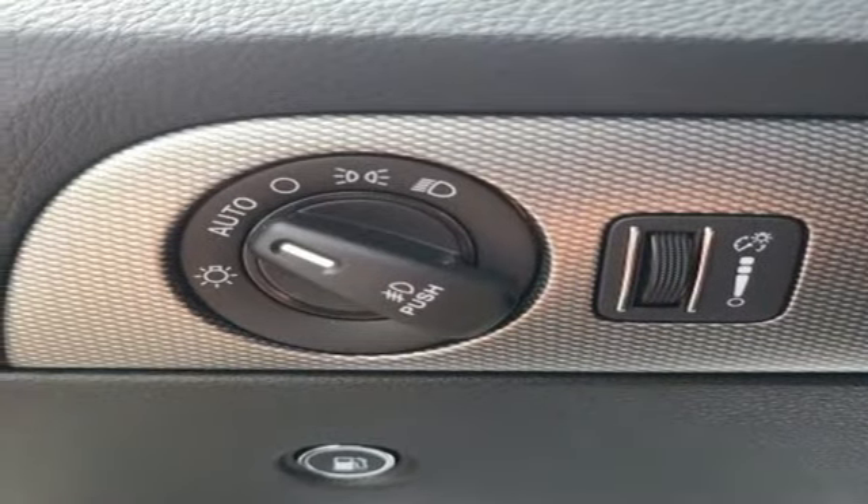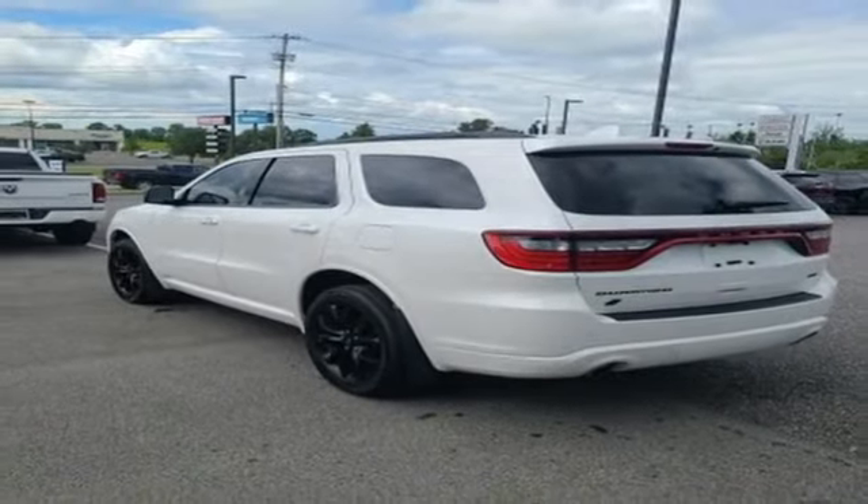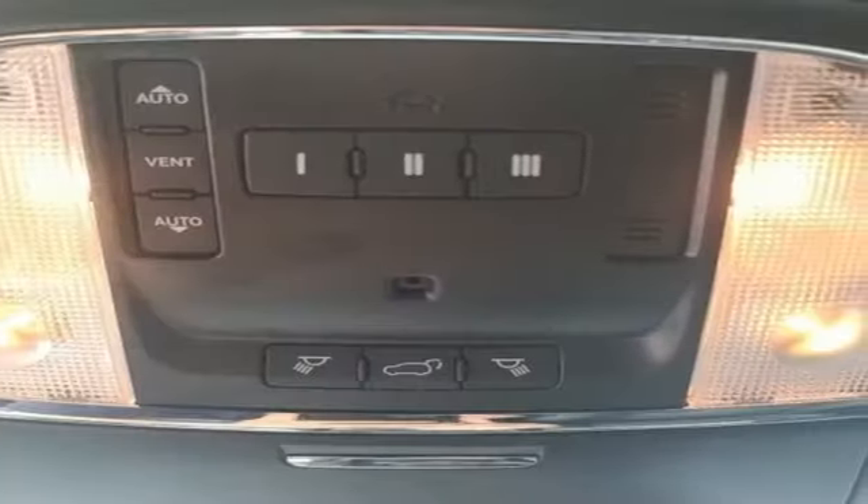Wi-Fi hotspot, streaming audio, power sliding and tilting sunroof, memory exterior door mirror settings, and automatic transmission.